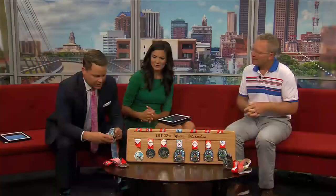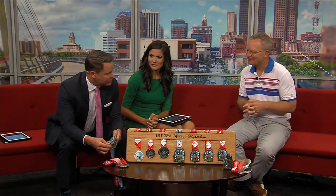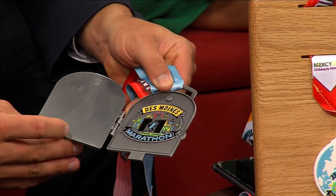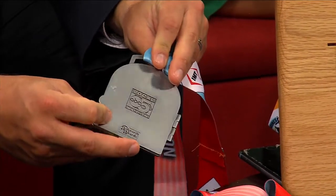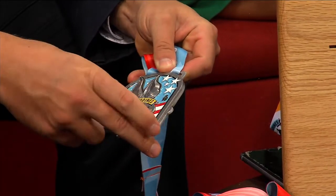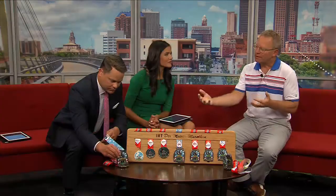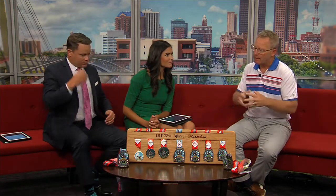These medals actually open up — if Mark wants to get a shot of this — what's the significance of that? It's a keepsake, an opportunity for you to personalize your medal, put a photo in there, engrave your finish time after the race. We're also going to do some fun promotions and giveaways as we get closer to October. And if you participate in both Saturday and Sunday, the five-mile combo medals actually combine together.